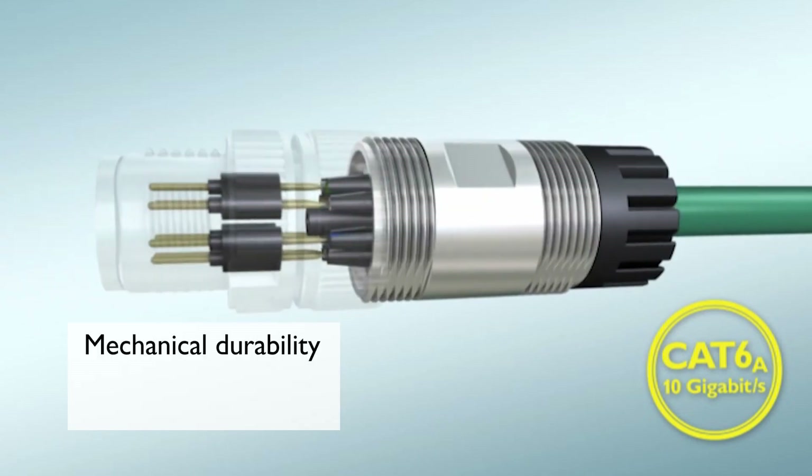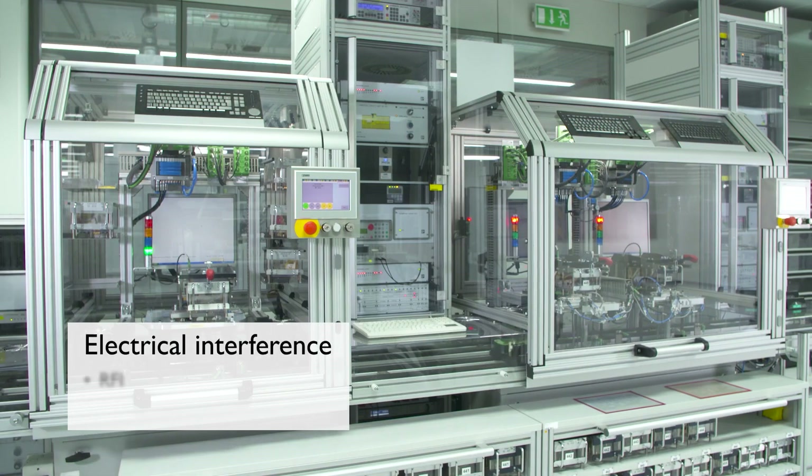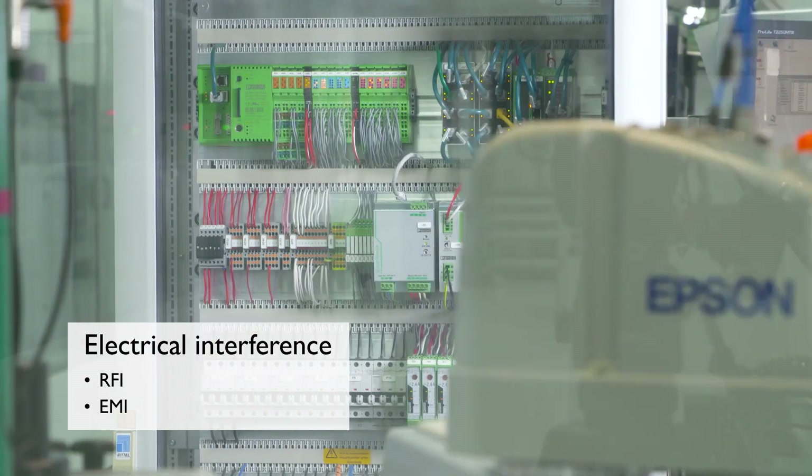The second is mechanical durability, with protection from vibration or rough handling. Third, electrical interference such as RFI or EMI may require a higher level of shielding.